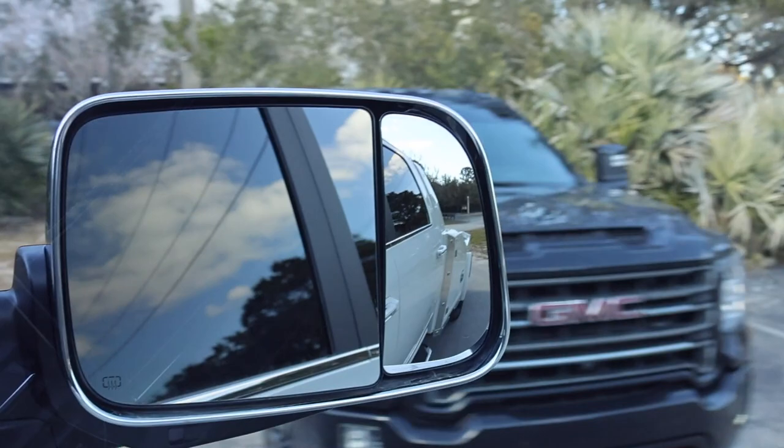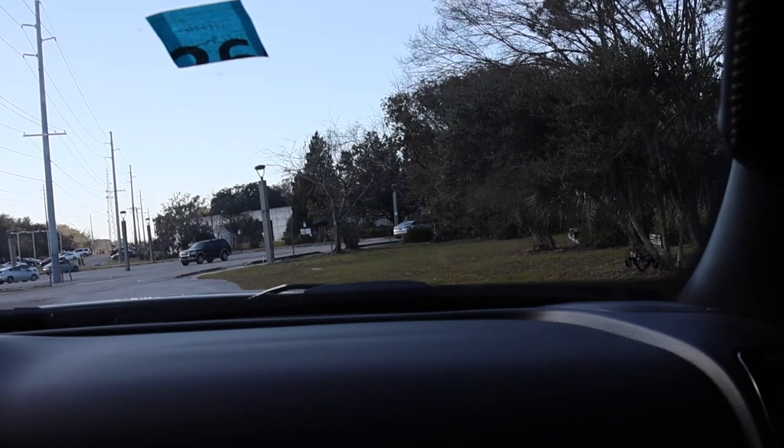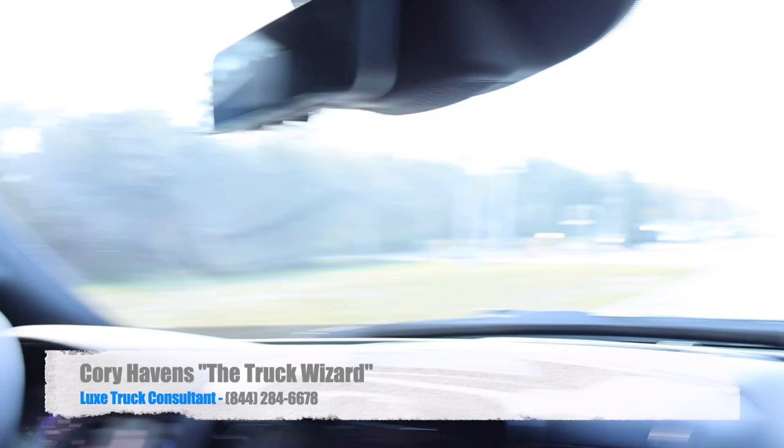As a passenger I can clearly tell you this rides just as good as my GMC. It rides just as good and we're not even under load. Hope you guys liked the video — be sure to check out Corey, I'll put his information in the video, and I'll see you guys in the next one.